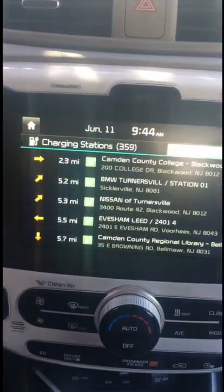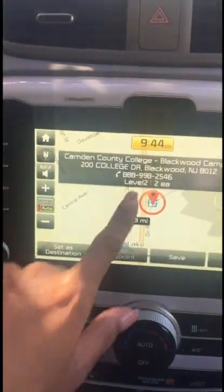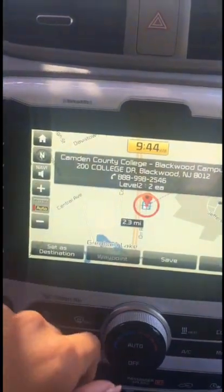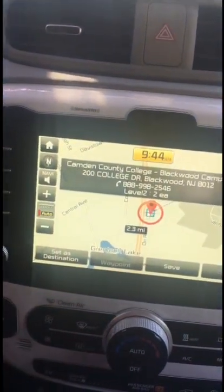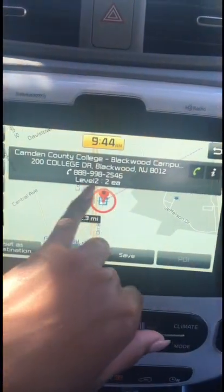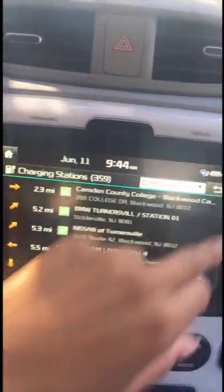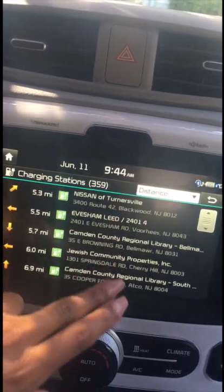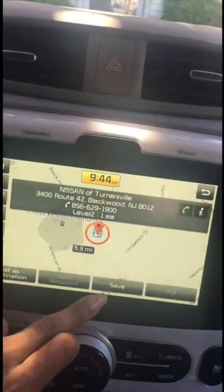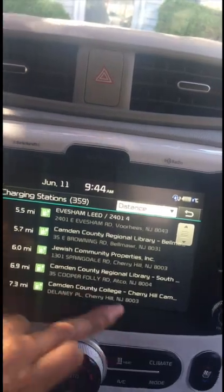If you are running low, the UVO or EV button will tell you where the nearby charging stations are. The closest one is two miles from my house. If you click it, it gives you more information — this one is a level two charger. The ones you have at your house are level one and they take about 12 hours to charge. But level two chargers take about four to six hours. And then some dealerships or other places have DC chargers that charge in under 30 minutes, depending on your car.